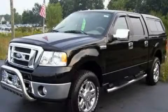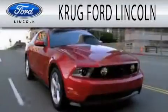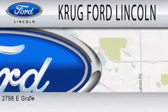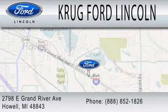Please call us today for more information on this great vehicle. Grug Ford Lincoln is dedicated to doing everything possible to ensure that the experience you have selecting your next vehicle is as pleasant as possible. We are located at 2798 East Grand River Avenue in Howell.